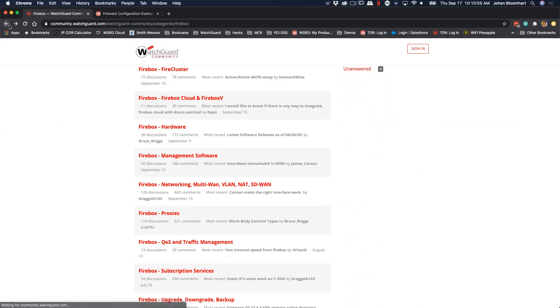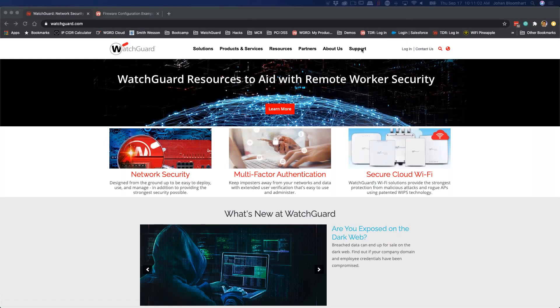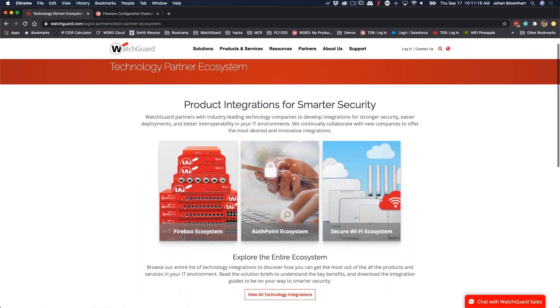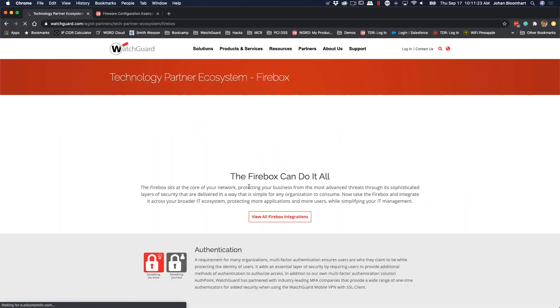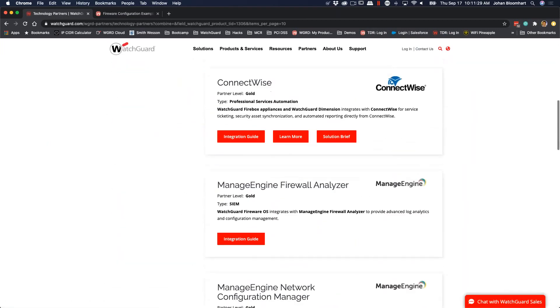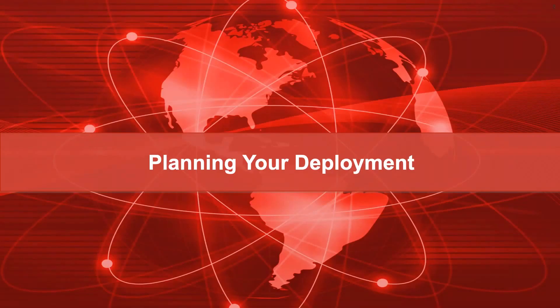Very helpful for you guys to have those community resources available. Under partners, you have find a reseller and technology partners. One thing I hear a lot of questions on is whether WatchGuard can work with a particular SIEM — that is now part of our technology partner ecosystem. If we look at finding our ecosystem, you can view Firebox integrations. We can tie in with Splunk, Autotask, ConnectWise, ManageEngine — and it also gives you the integration guides. Part of these resources is showing you where you can get additional help and where to go for next steps.